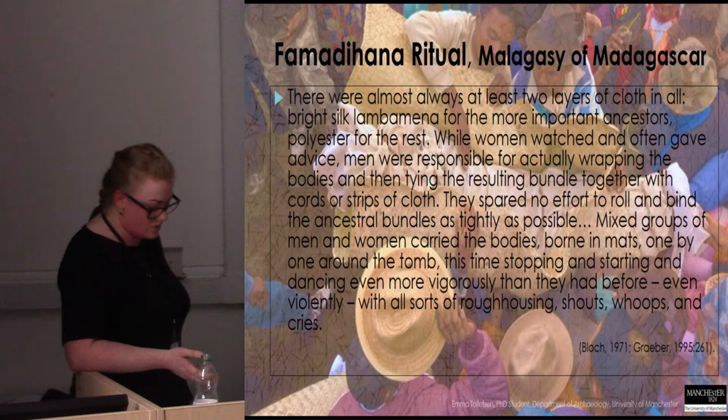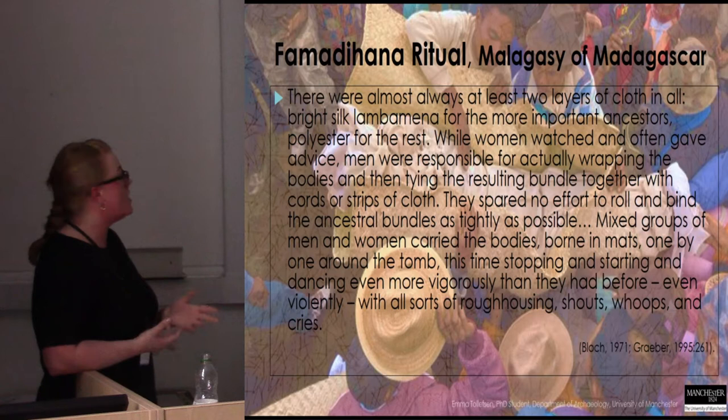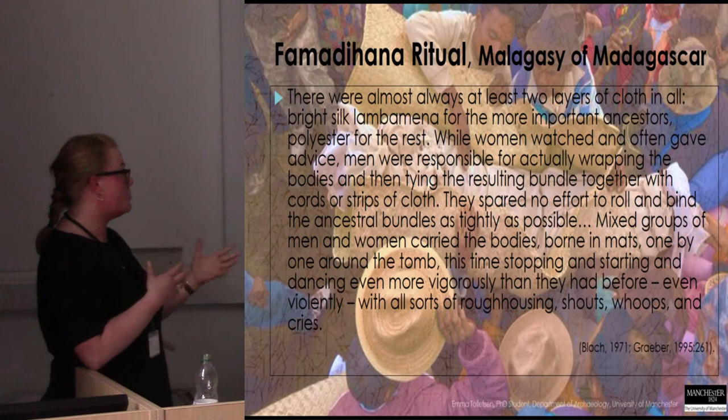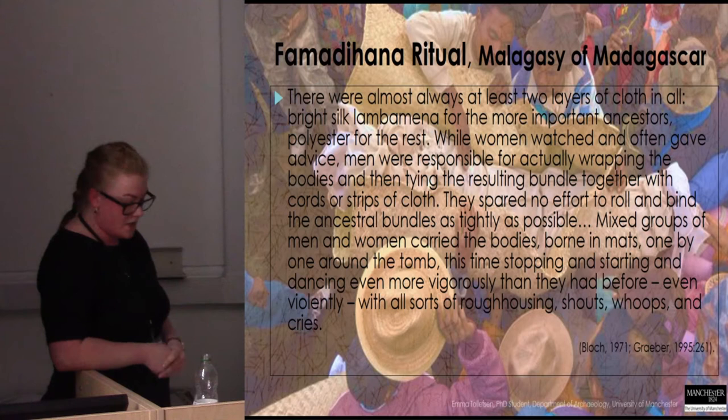I think it's reasonable to posit that the woman from Garton Slack 8, Iron Age Grave 2, could have been bound for an extended period of time after her death. What we might be witnessing is an Iron Age cultural practice of wrapping the body prior to interment — subsequently opening the grave and re-wrapping the body. As it slowly decomposes, you would be able to get that really tightly contracted corpse.